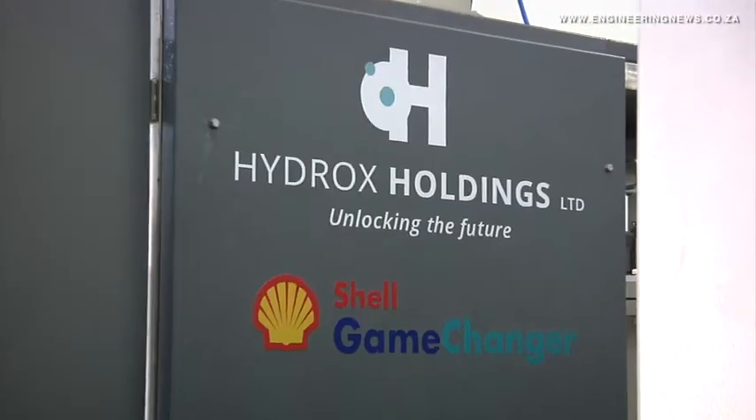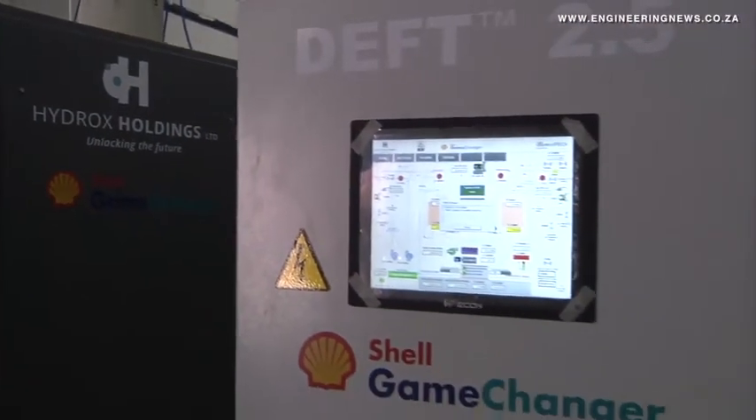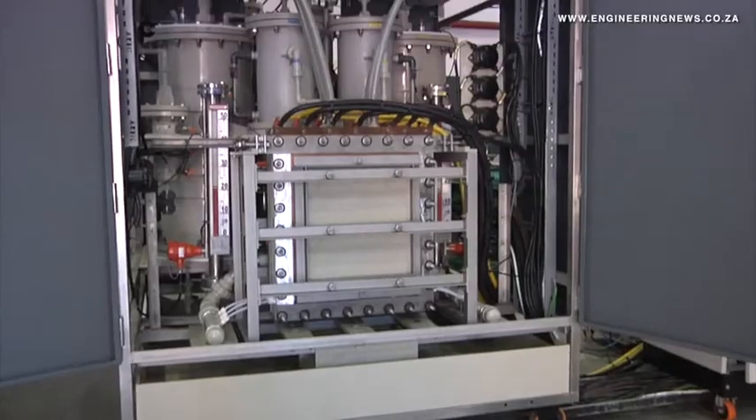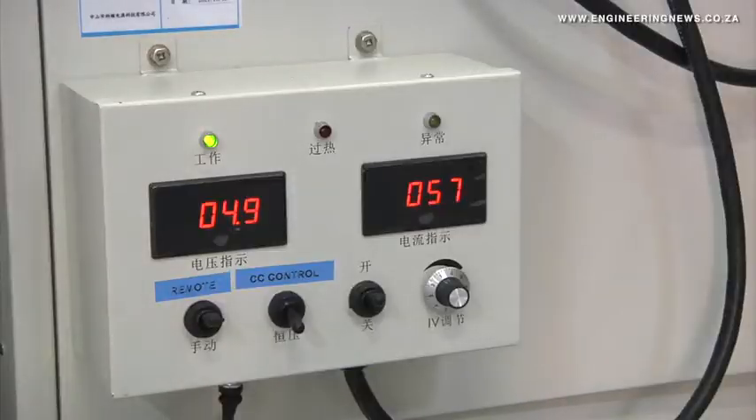Hydrox Holdings, by tweaking its technology and offering units to meet domestic demand for hydrogen, speaks to CRIMO Media's Donna Slater about these developments. What you're looking at is Hydrox Holdings' advanced alkaline electrolyzer. The main aim is to produce hydrogen and oxygen gas safely and at high purity from the device.